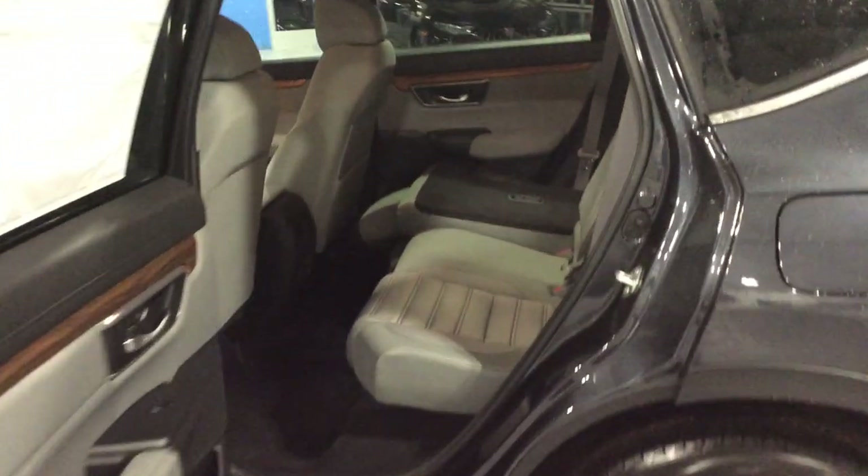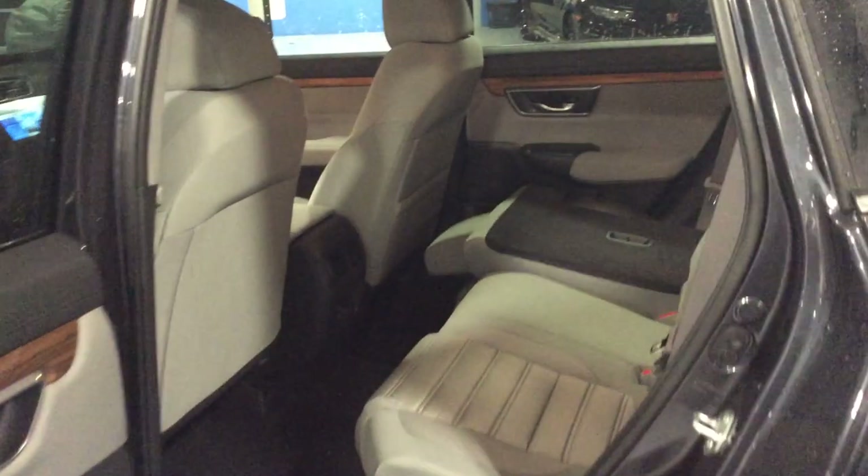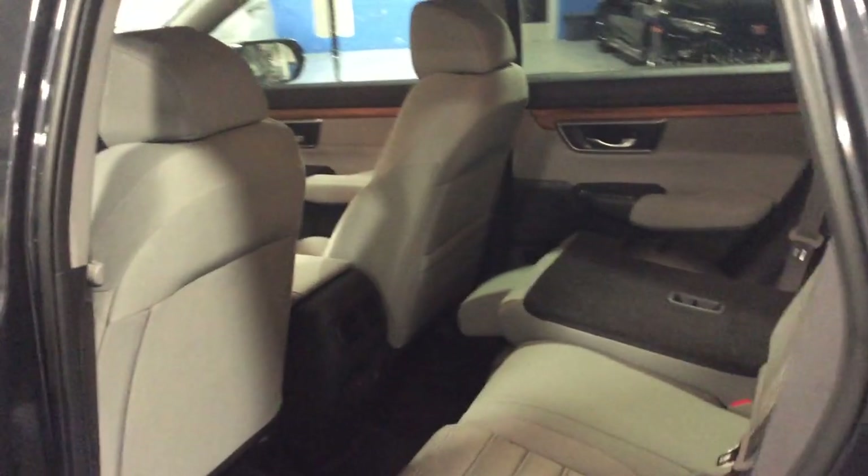The back seat is one of the largest in the class, and it has two USB charging ports so back seat passengers can charge their phones or tablets.